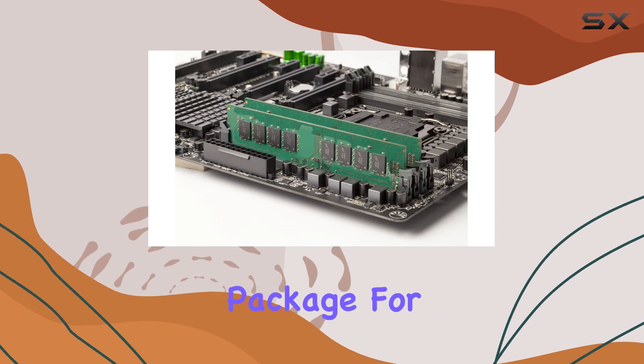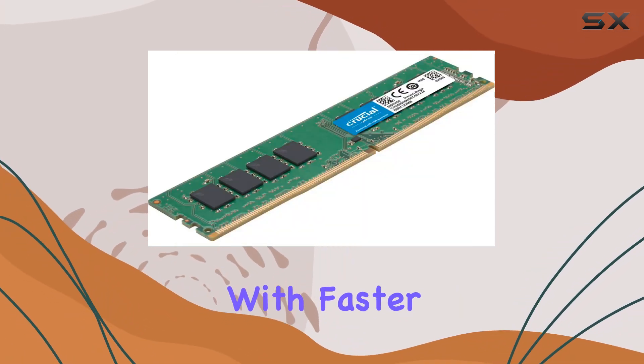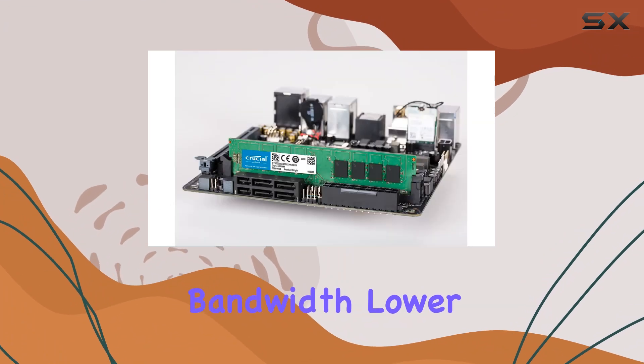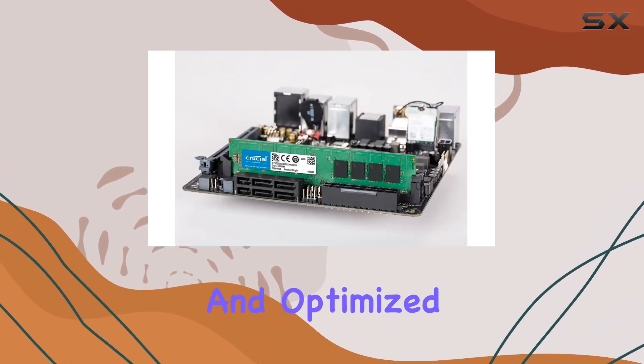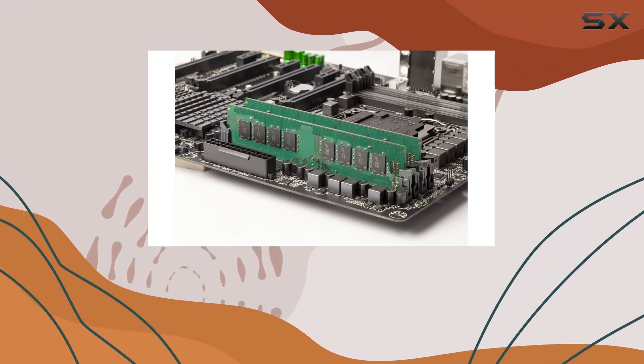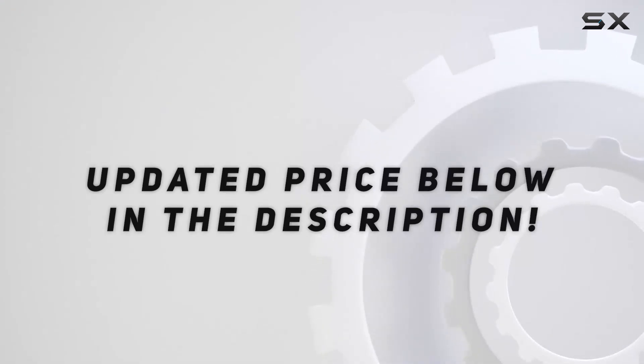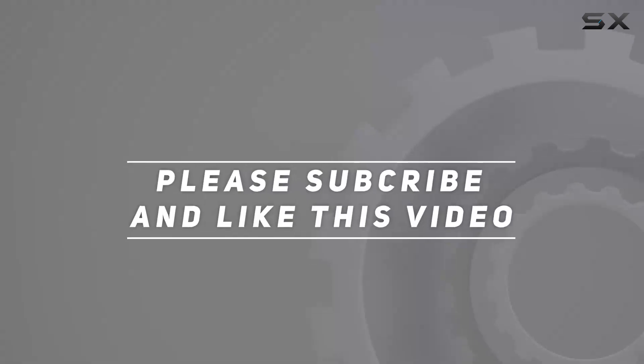In conclusion, the Crucial 32 gigabytes DDR4 2666 MT/s memory kit offers a compelling package for desktop users looking to upgrade their system's performance. With faster speeds, increased bandwidth, lower power consumption, and optimized compatibility, it's a solid choice for those seeking the best out of their hardware. Check out the video description for updated pricing, and thank you for watching.